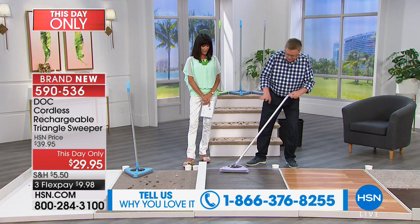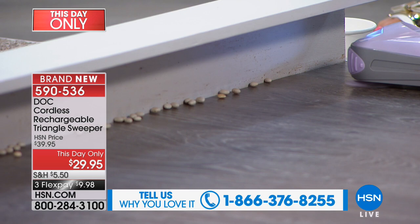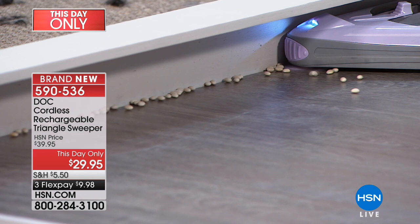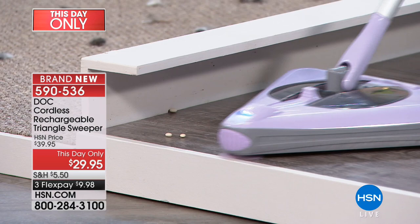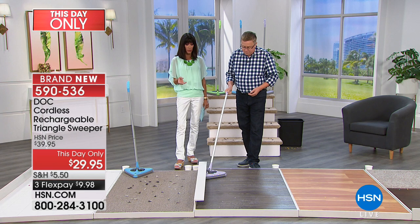Dirt tends to live in the corners and along the baseboards, but it can't hide from the Dock. In a demonstration, the sweeper is placed right up against the baseboards. The front rotating brush kicks debris out away from the wall and then kicks it in front of the rollers to pick it right up. It's absolutely perfect. You can sweep coming back in the other direction as well because there are rollers working in all directions. The sweeper also works well for people with limited mobility or those confined to a wheelchair — very easy to operate.